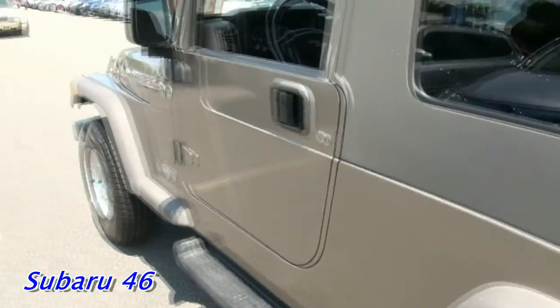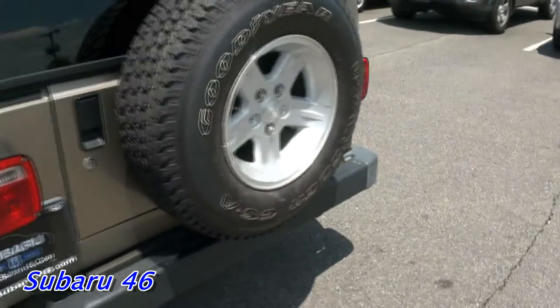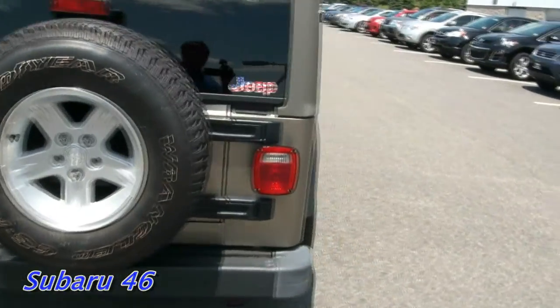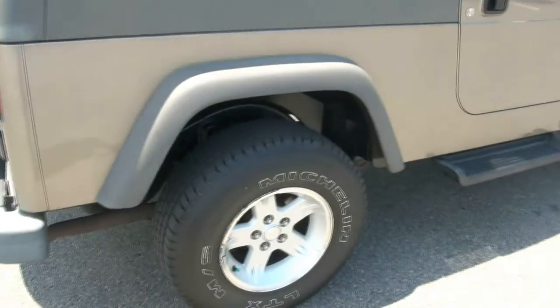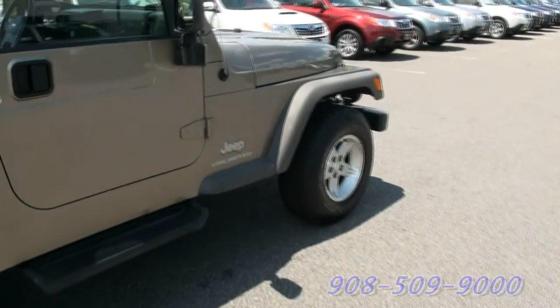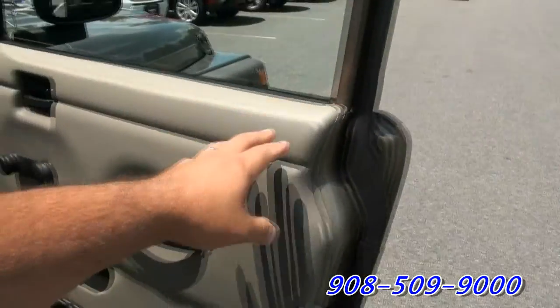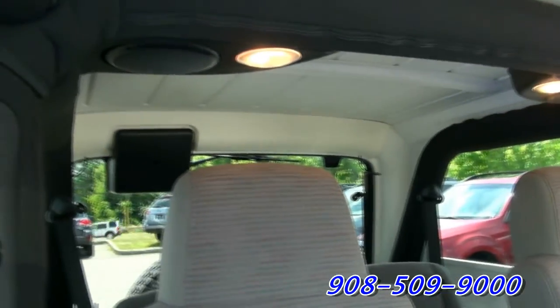Unfortunately with these Jeeps you often have to put new tires on, but not the case here. It has a Goodyear in the back as well, brand new. These are thirty by nine-and-a-halves on a 15-inch wheel — those are real deal tires right there.